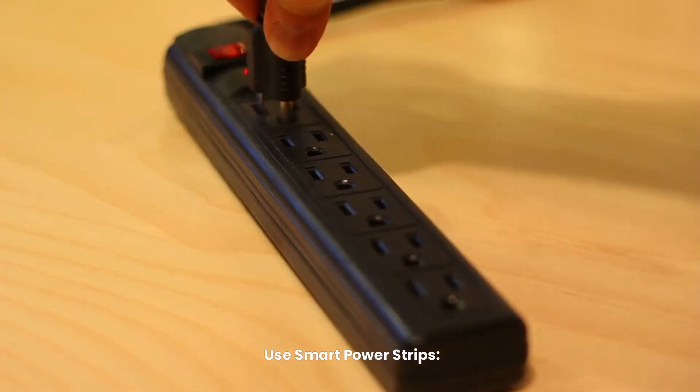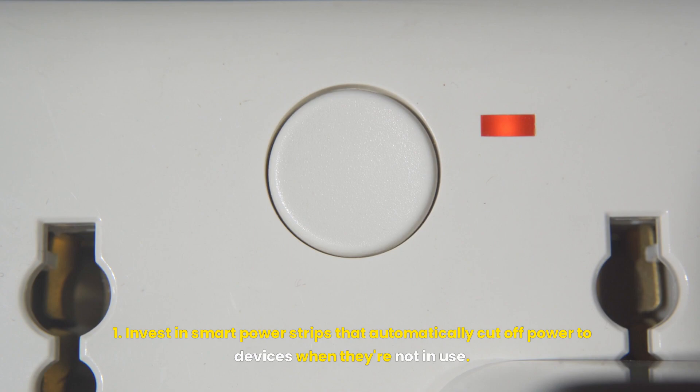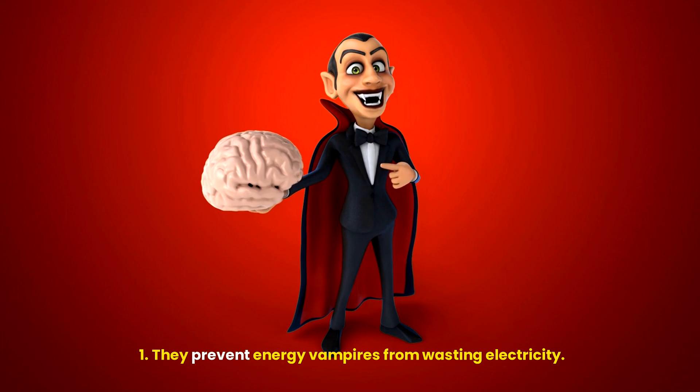Use smart power strips. Invest in smart power strips that automatically cut off power to devices when they're not in use. They prevent energy vampires from wasting electricity.